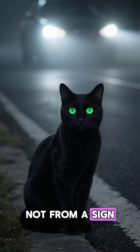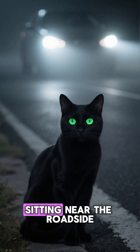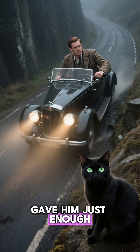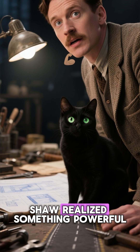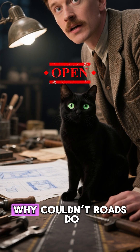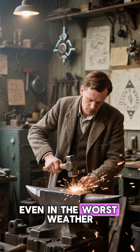Not from a sign, not from another car, but from the glowing eyes of a cat sitting near the roadside. That tiny flash of light gave him just enough guidance to avoid veering off a steep drop. That moment stuck with him. Shaw realized something powerful: if a cat's eyes could reflect light back perfectly, why couldn't roads do the same? Drivers could navigate safely even in the worst weather.